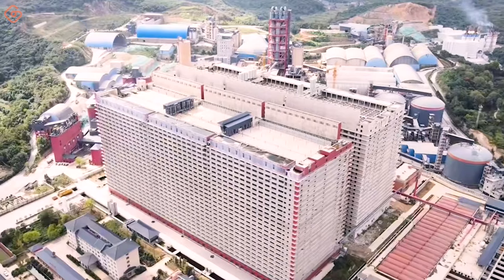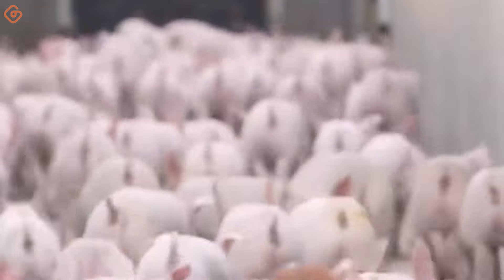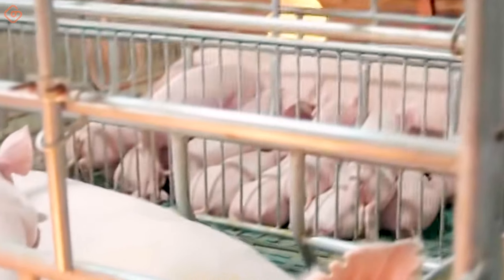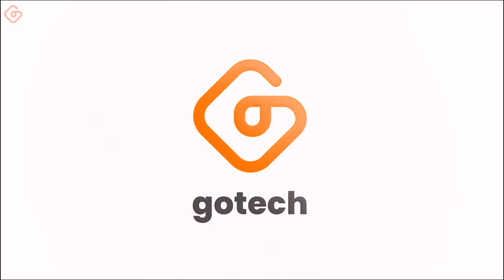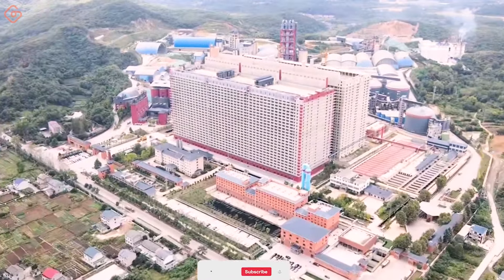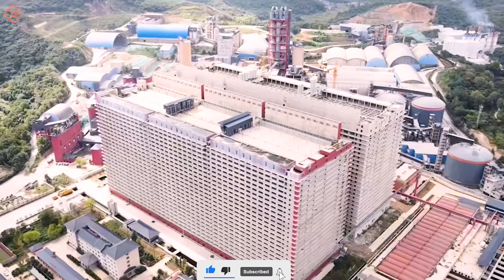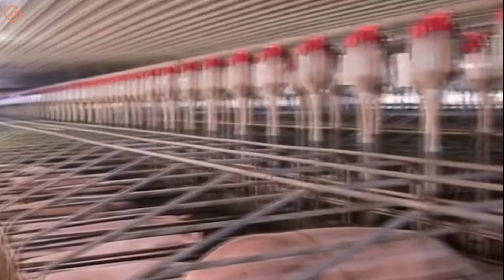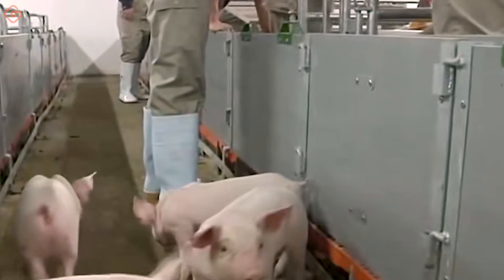Two 26-story, 400,000-square-meter apartments in Hubei Province, China, are giant pig farms, demonstrating China's ambition to modernize the pork production industry. From a distance, the 26-story building in the southern suburbs of Ezhou City, Hubei Province, China looks like an apartment building. This is the largest single-building pig farm in the world, with a slaughter capacity of 1.2 million pigs per year.